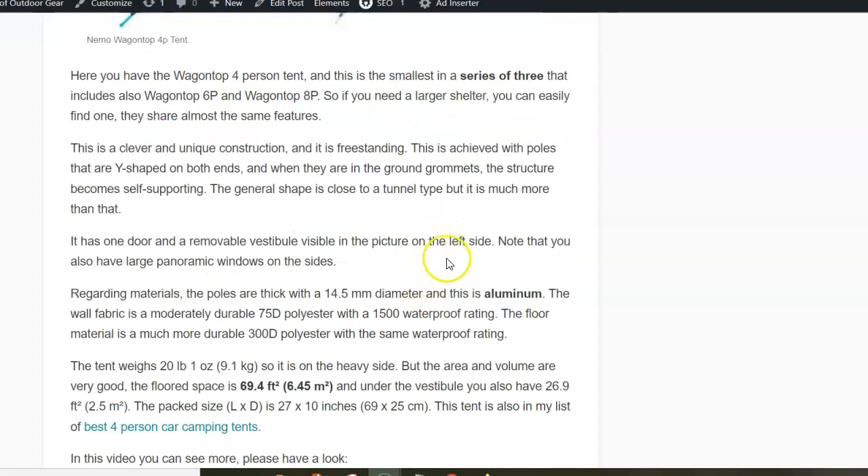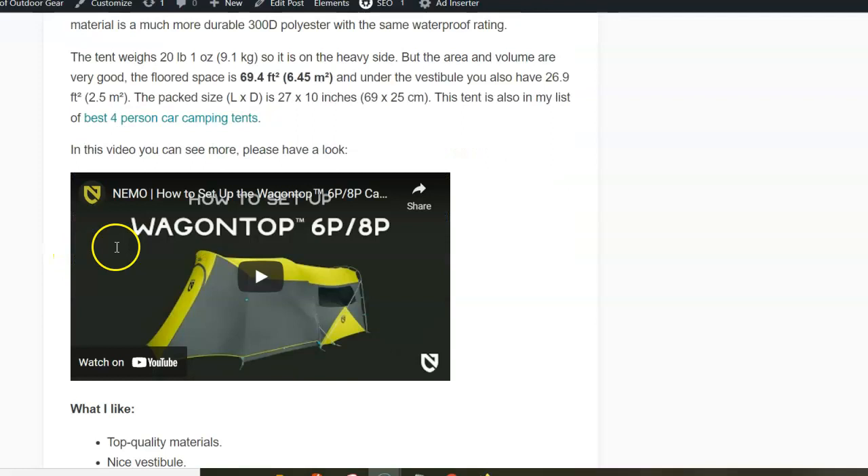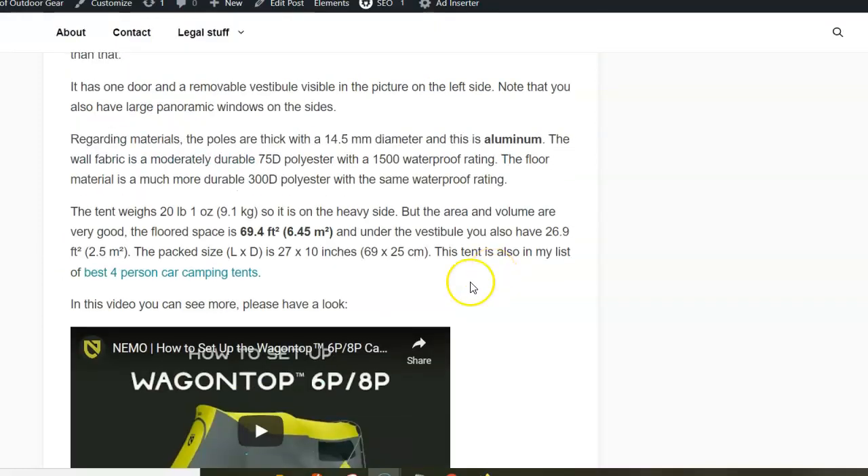The tent is very tall and weighs 9.1 kilograms, so again typical for car camping. The pack size, as you can see, means you could in principle transport it even on a bicycle. The floor space is 6.4 square meters and you have 2.5 in the vestibule. And if this is too small for you, they also have 6 and 8-person versions.